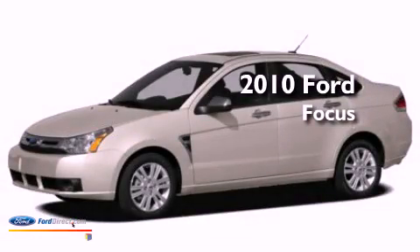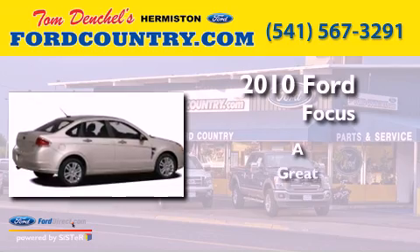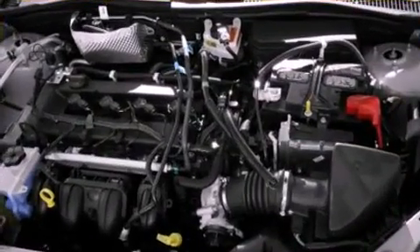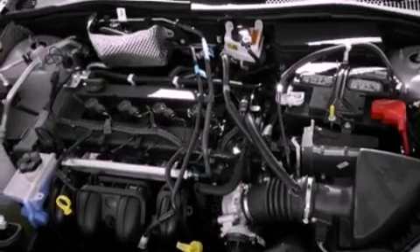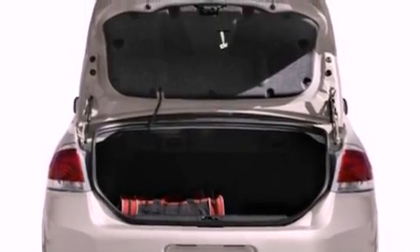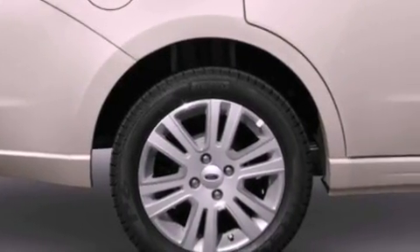This is a 2010 Ford Focus. Its top features include a multi-link rear suspension, a low tire pressure indicator, Sirius satellite radio, aluminum wheels, and traction control and stability control systems.